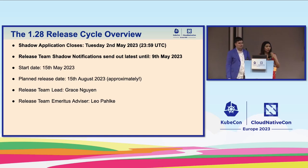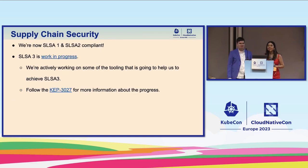The shadow application closes on May 2nd, and people will be notified around May 9th, starting right away on May 15th. The release lead is Grace — she's here somewhere — and the emeritus advisor is Leo, also here.